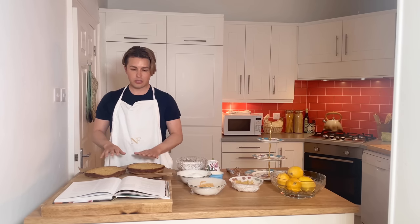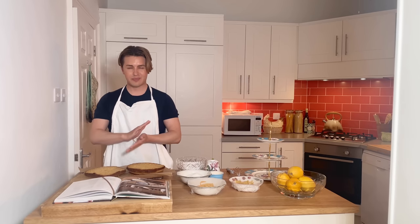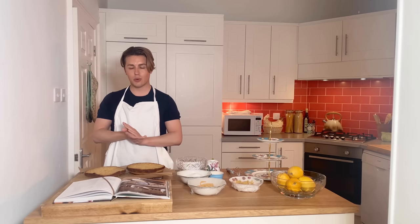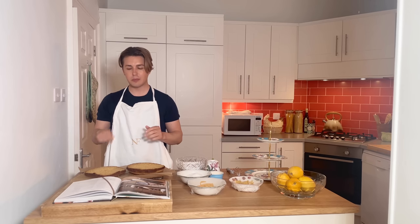What the recipe calls for is marmalade in the middle of the cake. Marmalade — I'm not a huge fan of it — and also because it's such a small cake, I think I'm going to layer it up and instead put a cream inside and maybe have a little bit of marmalade in there as well.